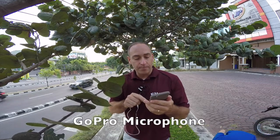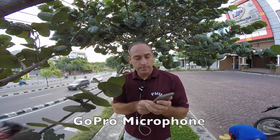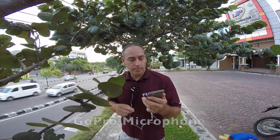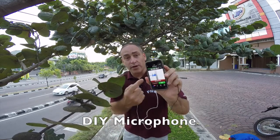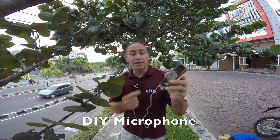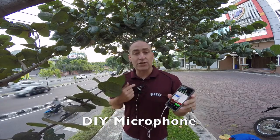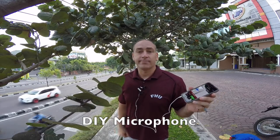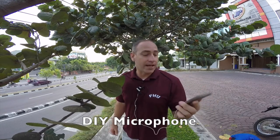Let's switch it out now to my homemade DIY microphone. This is now still recording with the Rode app on my phone, but using my DIY homemade microphone. That's what it sounds like.